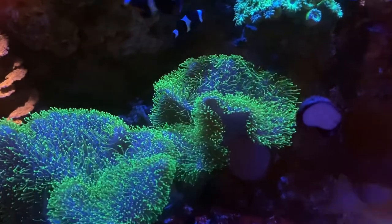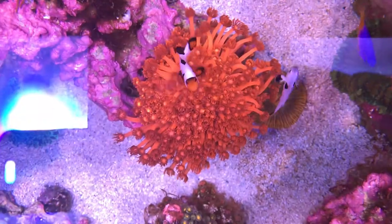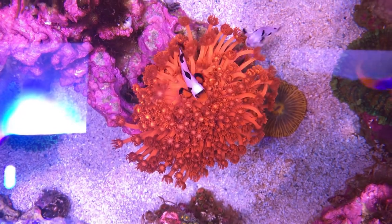Though typically peaceful, the Ocellaris clownfish can be territorial. This is especially seen when there are multiple clownfish within one aquarium.